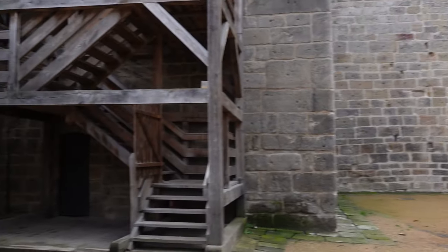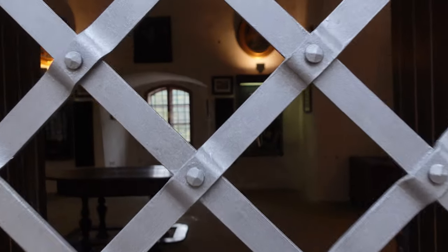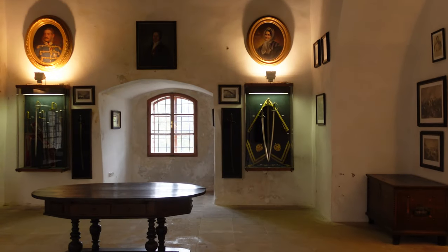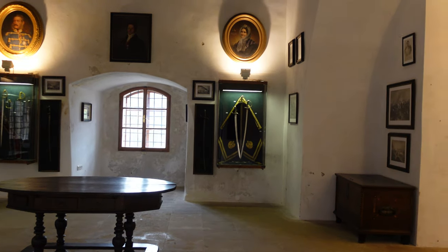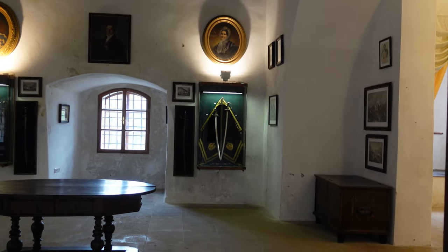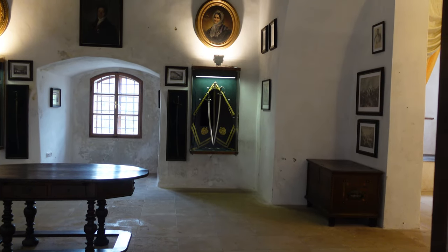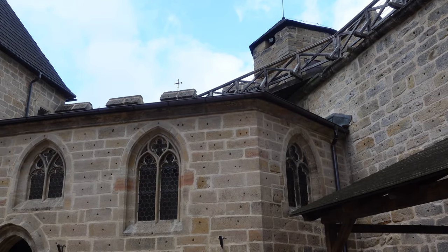You had to manage the estate because a lot of land, lakes, and forests belonged to the owners. The bureaucracy had to live somewhere, so they lived in other parts of the castle, not in the oldest part. One thing I wanted to point out is those holes that you see in the walls.